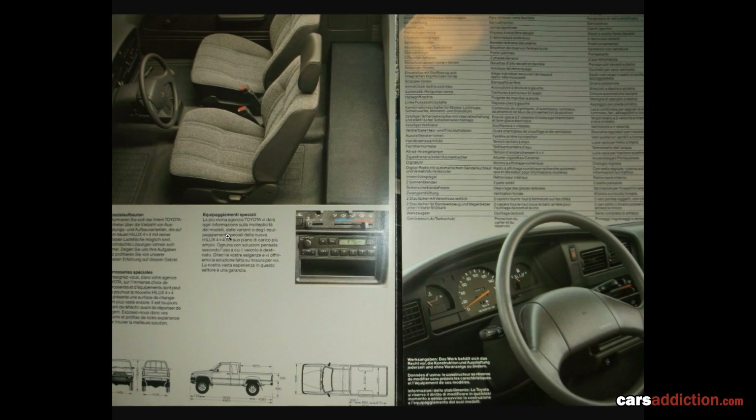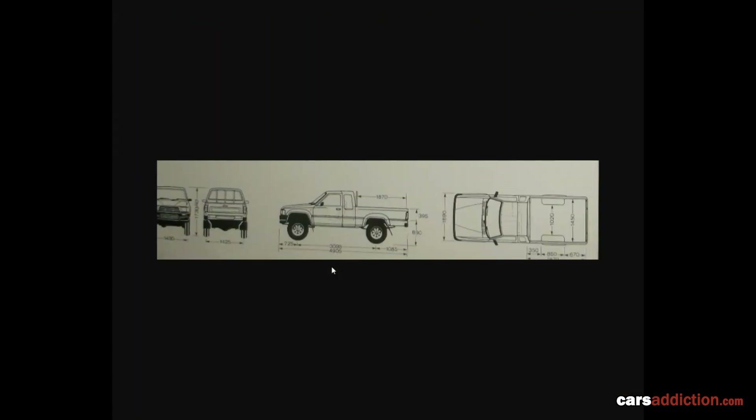Here we have some dimensions and interior photos of the European Toyota Hilux. It was very basic — the extra cab did not have seats at all at the back, just room to put your stuff in. The dash clocks had very little information: just water temperature, speed, and fuel gauge. There was no air conditioning, and the radio wasn't even a cassette or CD player — just normal radio stations. Very, very basic.